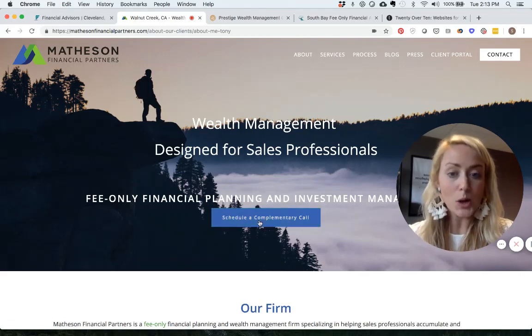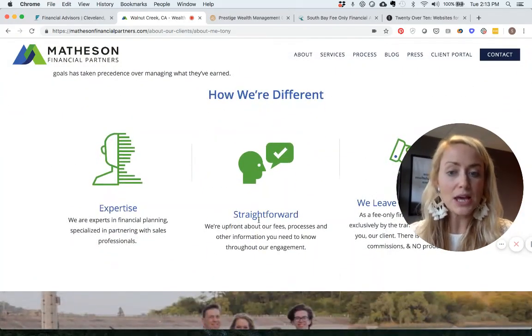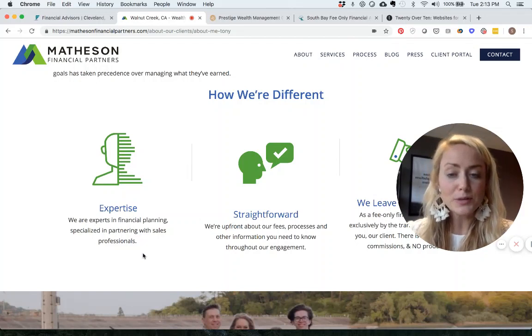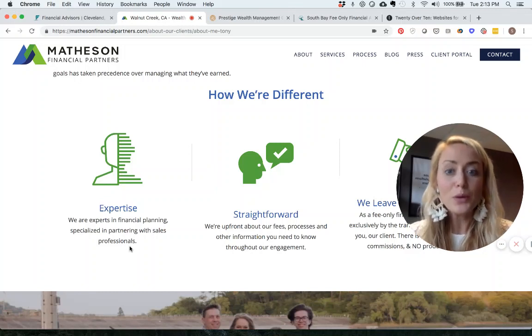Again, we know what the next step is: 'Schedule a Complimentary Call.' The button is right there and easy to see. If we scroll down, they reinforce their niche — under Expertise it says: 'We are experts in financial planning, specialized in partnering with sales professionals,' reminding visitors that they work with people just like them.